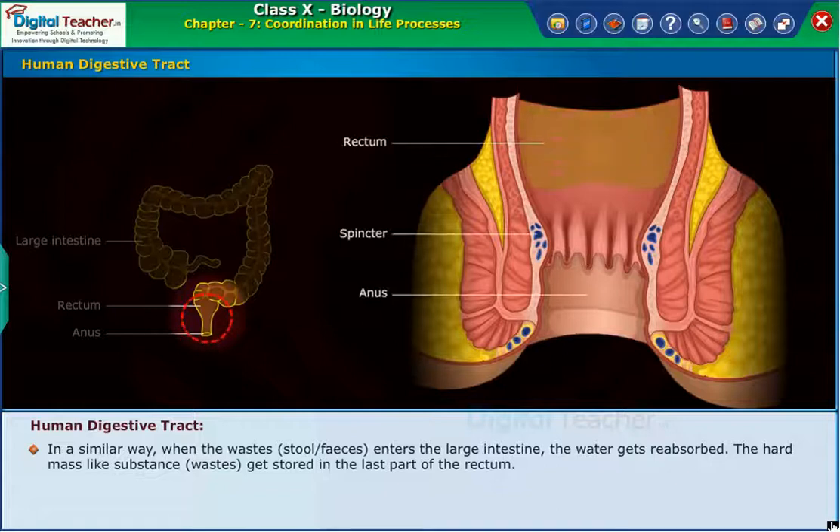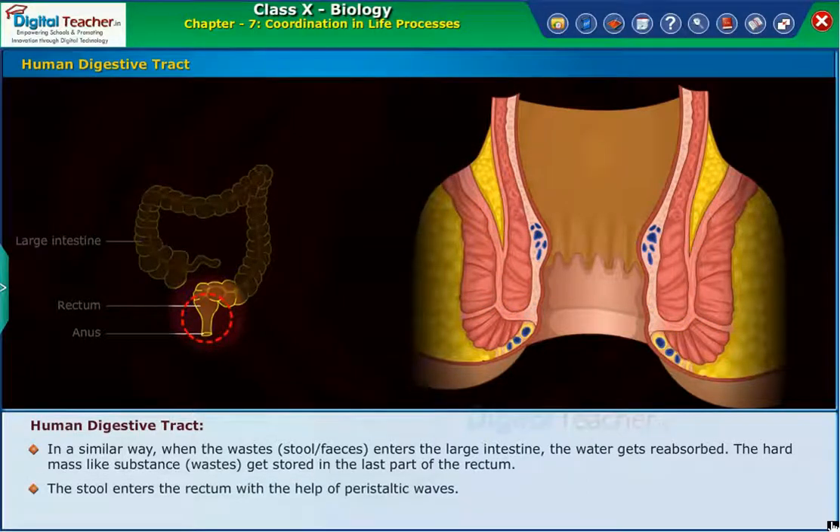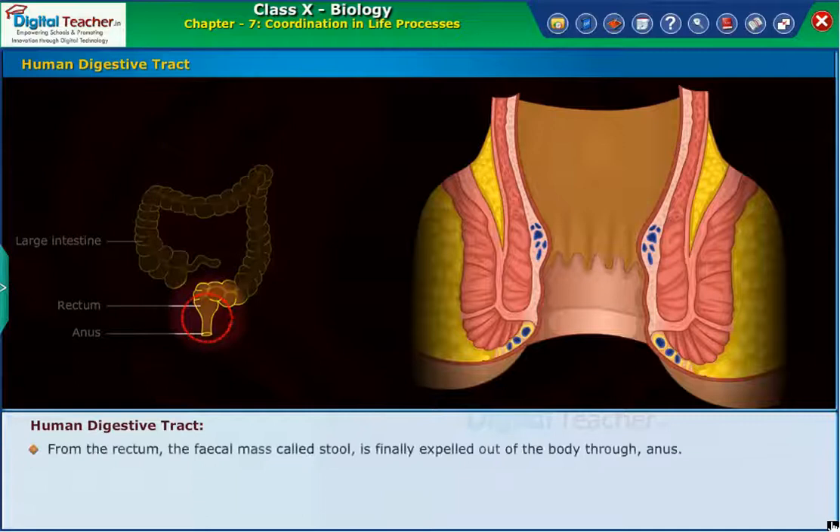The hard, mass-like waste substance gets stored in the last part of the rectum. The stool enters the rectum with the help of peristaltic waves. The left side of the colon acts as a storage tank of feces. From the rectum, the fecal mass called stool is finally expelled out of the body through the anus.